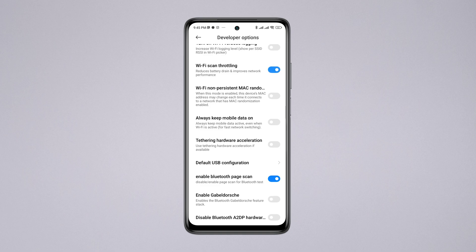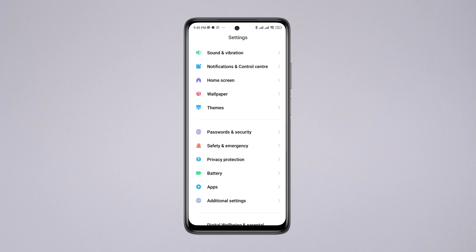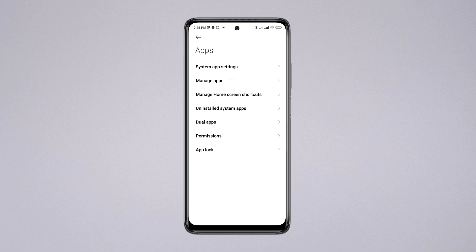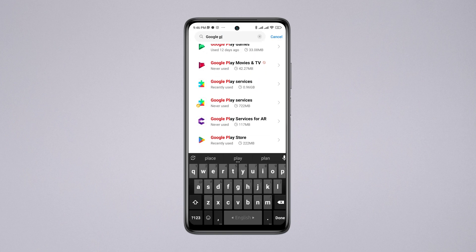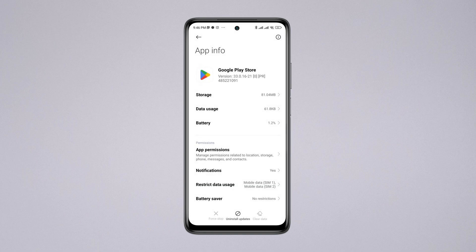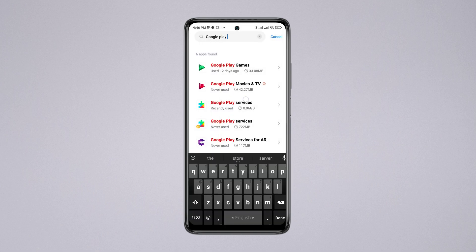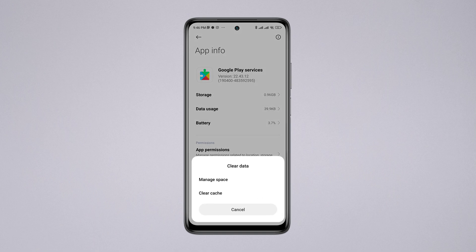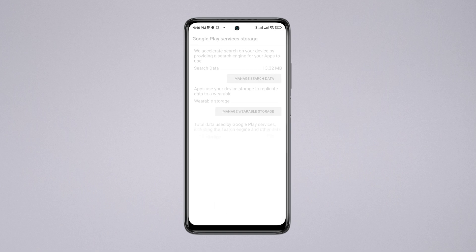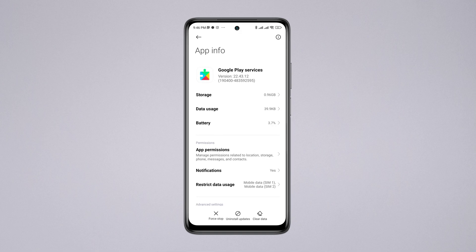Open Settings, scroll down to Apps, tap 'Manage Apps,' find Google, tap 'Clear Data,' then tap 'Clear All Data.' After that, go back and search for 'Google Play Services,' tap to clear all data, tap 'Manage Space,' and then tap 'Clear All Data.'